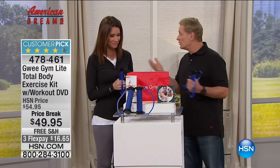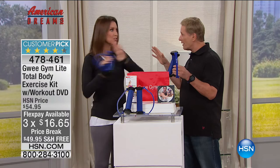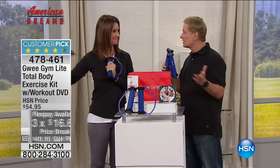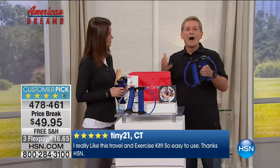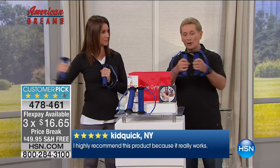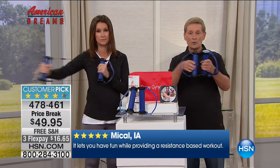The Gui Gym came on air last April as part of American Dreams — it sold out the first time and has sold out every time since, maybe six or seven more appearances. It's a customer pick with incredible reviews. The Gui Gym is built on multiple repetitions and constant tension, which enables you to do more repetitions for more benefits. It's a cardio and total body workout — unlike anything else out there. The inventor, Tad Mayfield, is here.